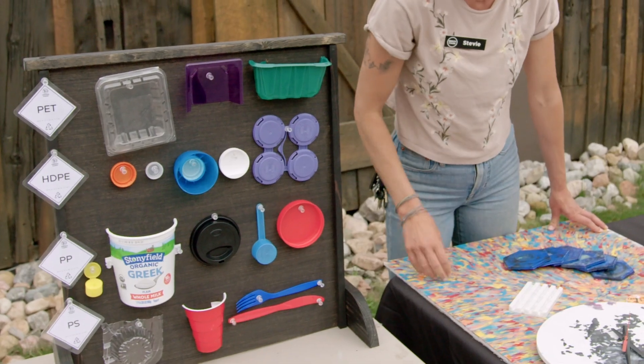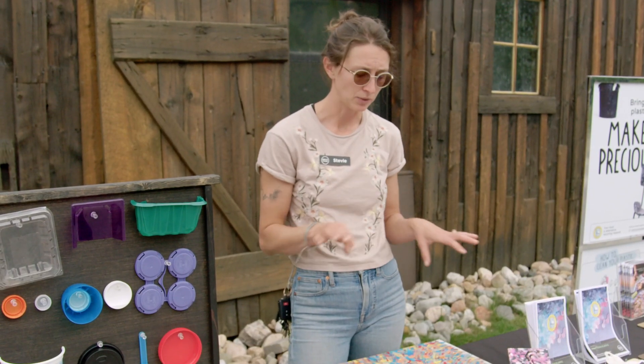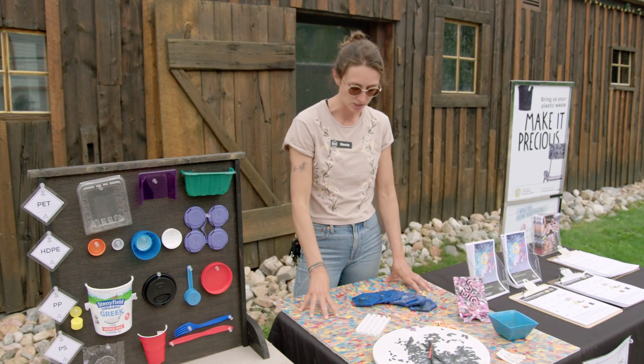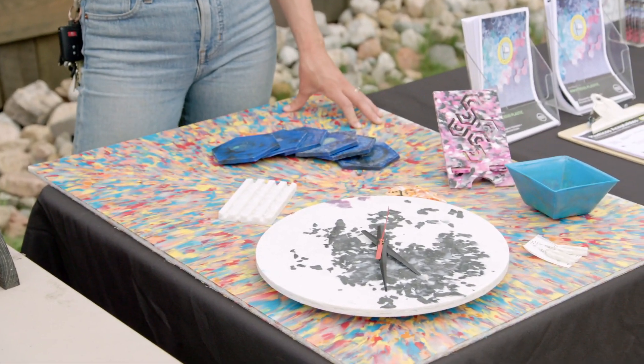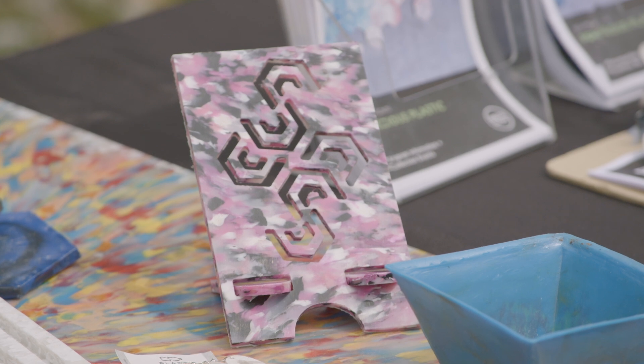We're recycling those elements. We shred them down into tiny particles and then through a couple different machines that we have, we turn them into big plastic sheets like what you see here, or we can run them through an extruder and make 3D printing filament.